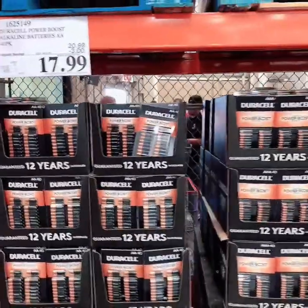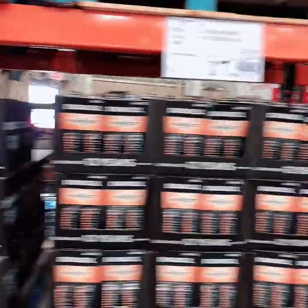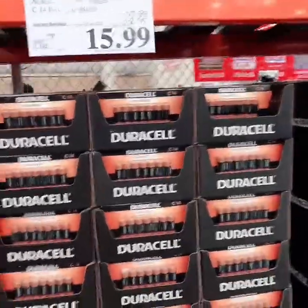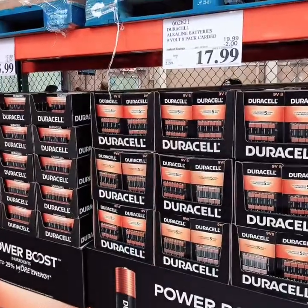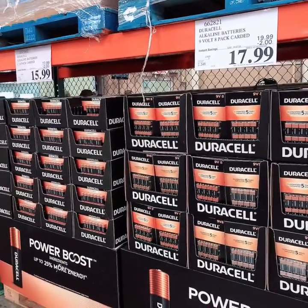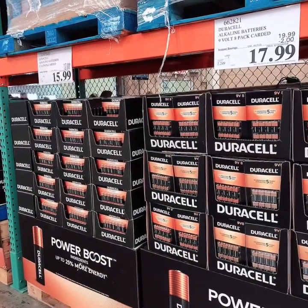Batteries are crucial during a hurricane. The first thing to go usually is the power, so having multiple sizes of batteries is very important. You'll want to make sure to stock up on those.